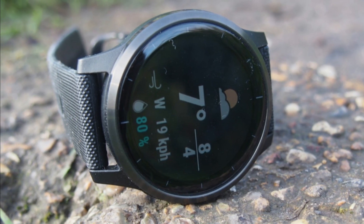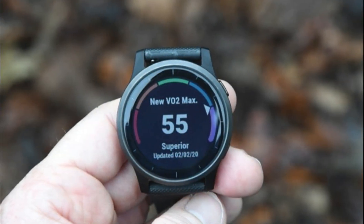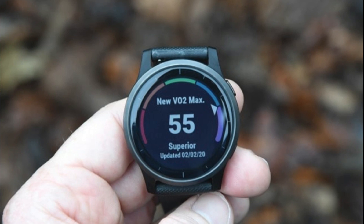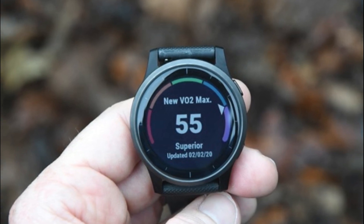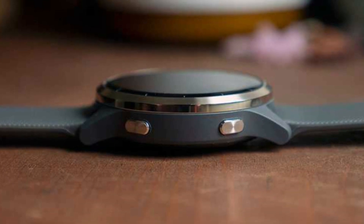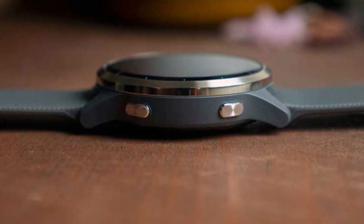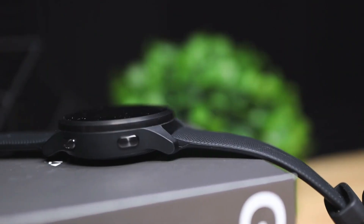It also features a heart rate monitor to keep tabs on your pulse during workouts and throughout the day. One standout feature of the Vivoactive 4S is its ability to store and play music directly from the watch. You can easily sync your favorite playlists or podcasts, pair it with Bluetooth headphones, and leave your phone behind while you exercise.